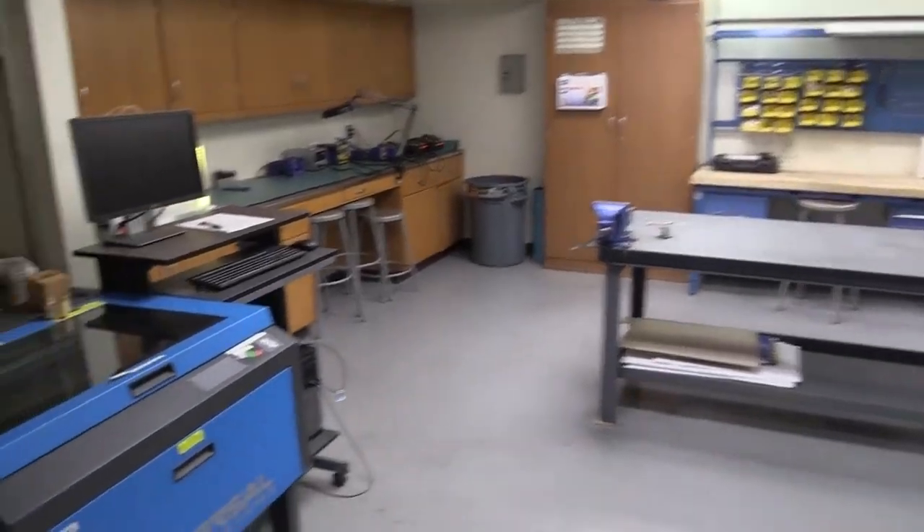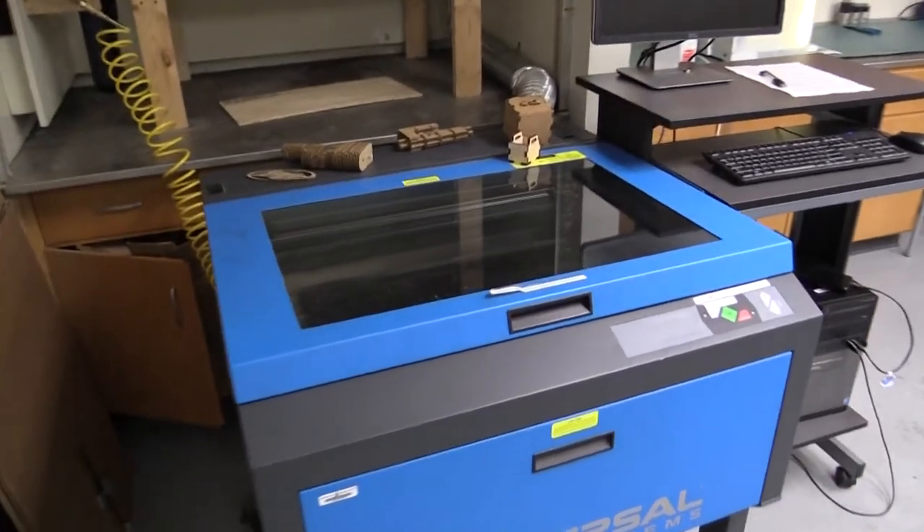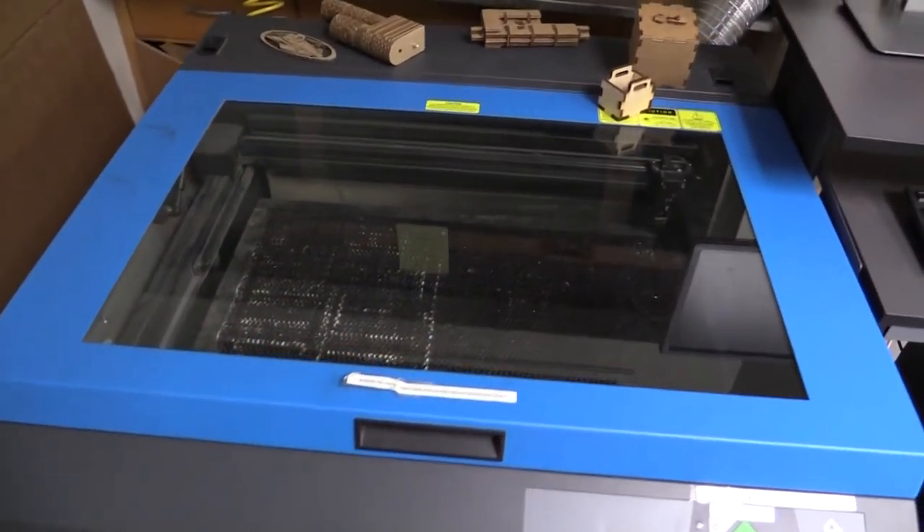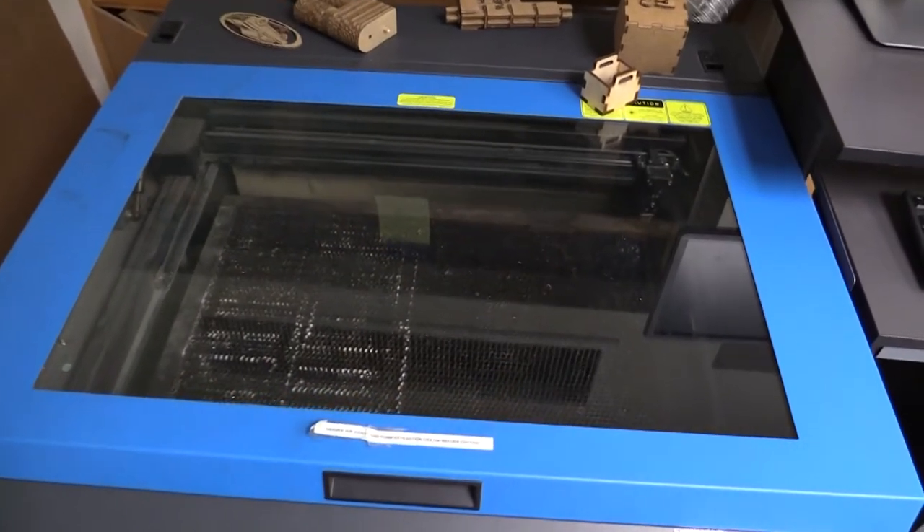The Universal Systems laser cutter and engraver has an 18 by 24 inch bed and can cut cardboard, leather, craft plywood, non-chlorinated plastics, and can engrave aluminum.